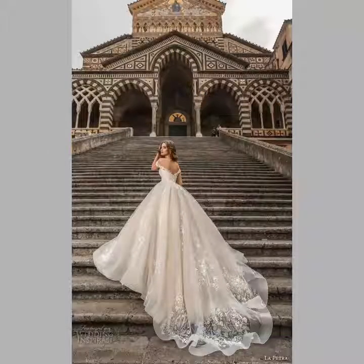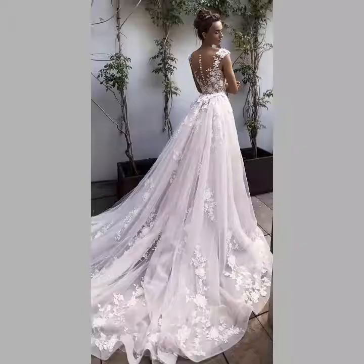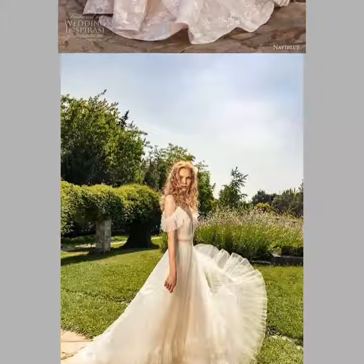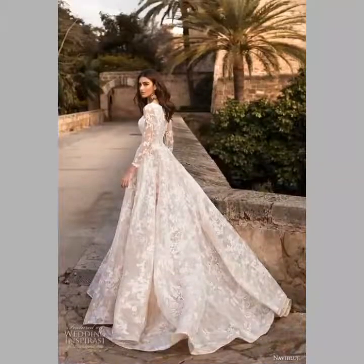You can easily choose different wedding gown designs from this video. These are very gorgeous and very beautiful — I hope you like these designs and like my video.